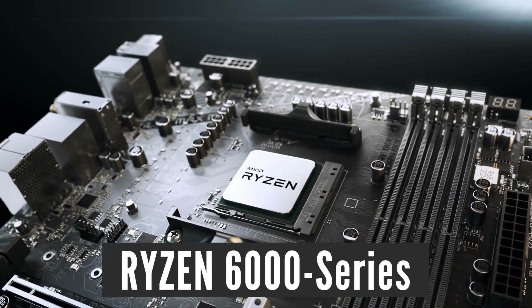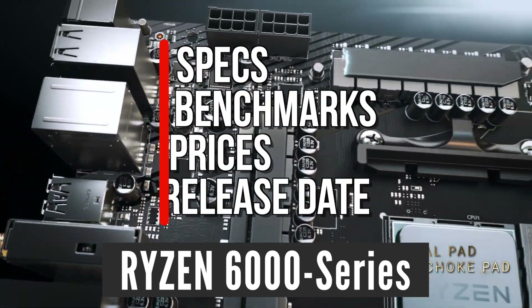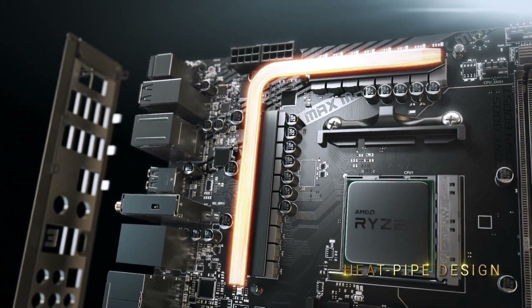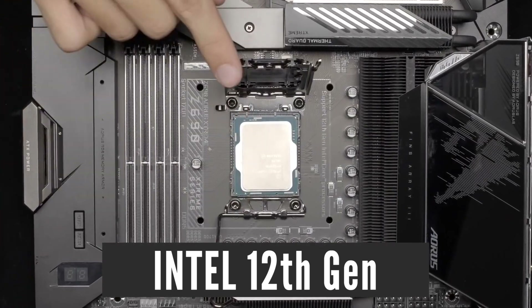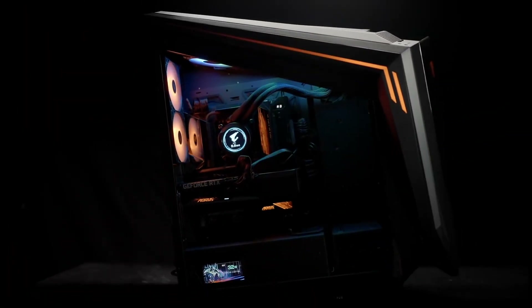In this video I want to tell you everything I know so far about Ryzen 6000 desktop CPUs, including specs, gaming performance, prices, release date, and existing AM4 motherboard support. Also, we will compare their gaming performance to Intel 12th Gen — the 12600K, 12700K, and 12900K — to see if Intel is about to lose its gaming crown again.